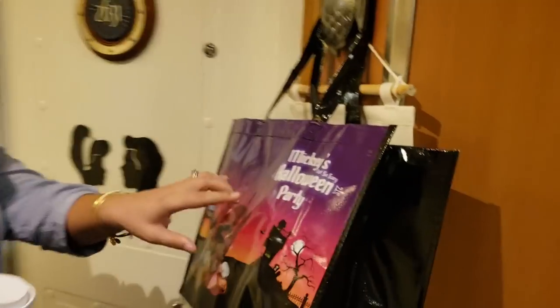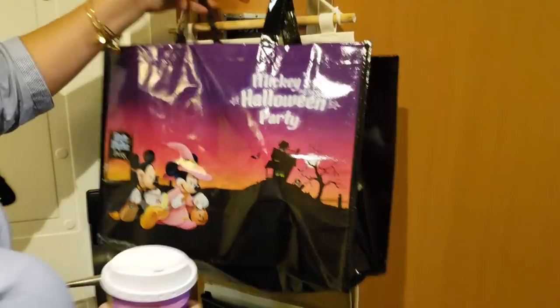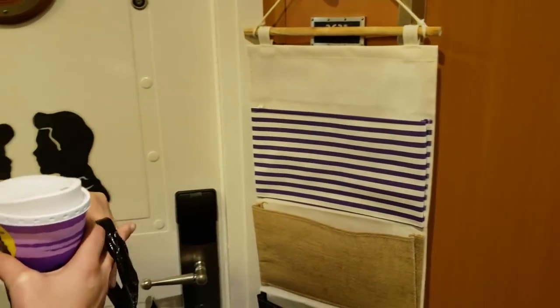Presents already! Look, guys, Mickey's Not-So-Scary Halloween Party! Wow!